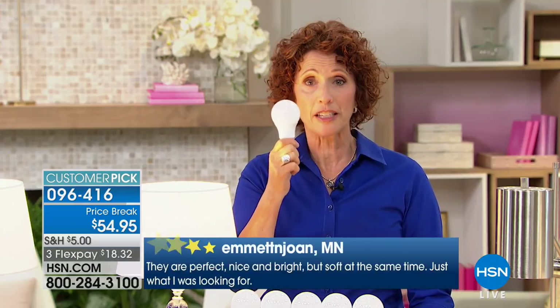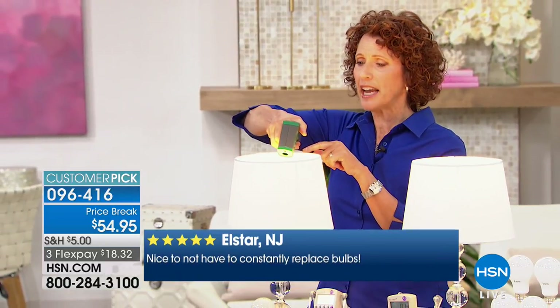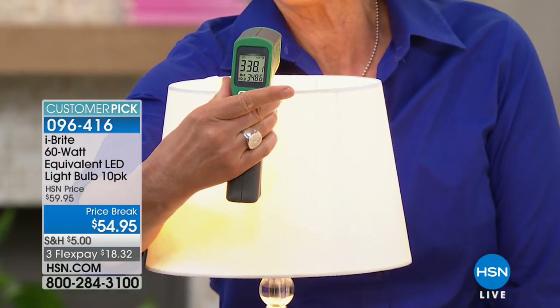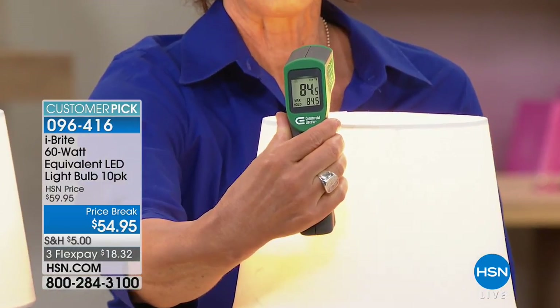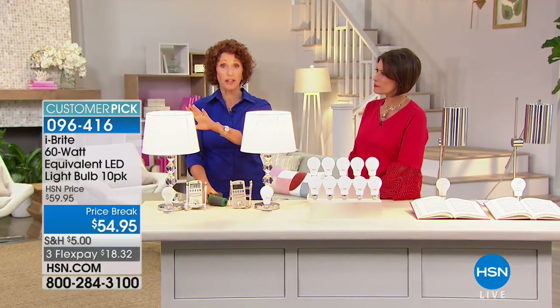LED gives you 85% cost savings on this bulb over 22.8 years. How many of you had an Easy-Bake Oven growing up? It was that incandescent light bulb that heated it up. I'm going to take a temperature measurement — look at this: the incandescent reads 338 degrees. You could cook your roast at that. Now look at the LED: 84 degrees, less than 12 degrees above body temperature.